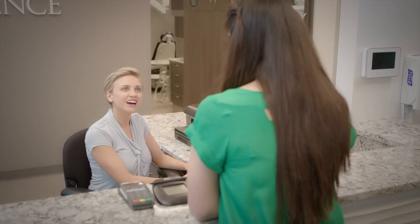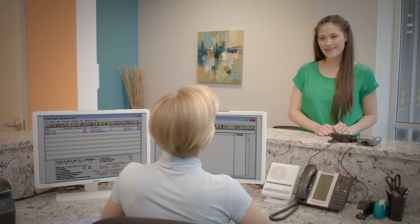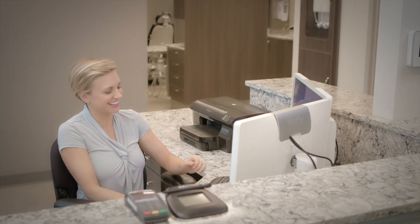Dentrix Pay removes the complexity of receiving payments from your patients. It's one more way to remove distractions from your relationships with those who rely on you for excellent dental care.